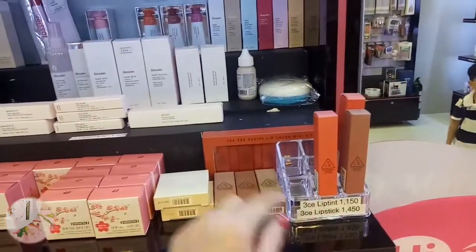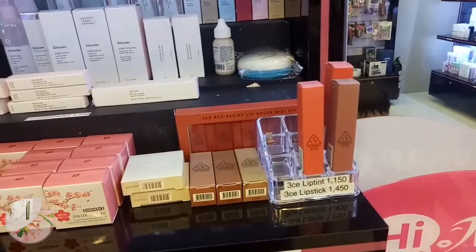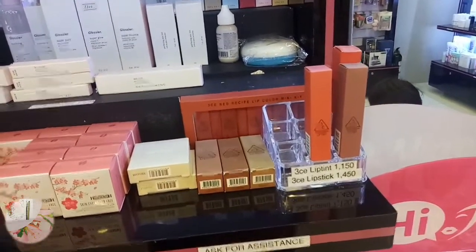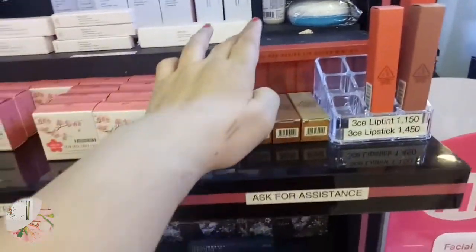This is the 3CE. How much yung mga ganitong mini kit? 3CE Lip Tint is 1,150. This one is 3,900.